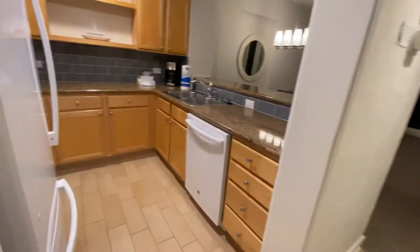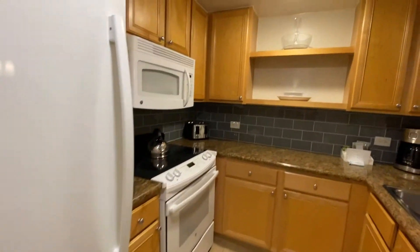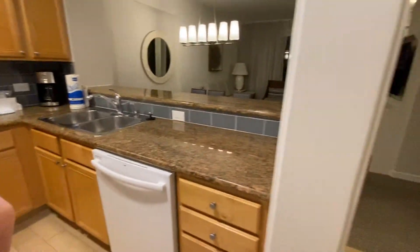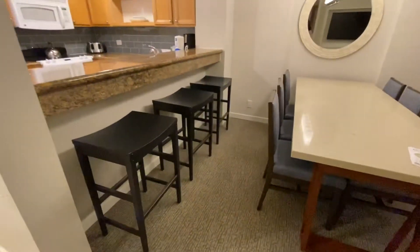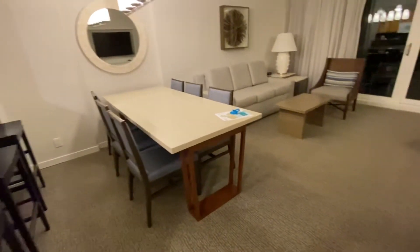A full kitchen — so you have everything to be able to make dinner, breakfast, or lunch. Granite countertops. Also has three seats right here at the bar, and six seats for dining.